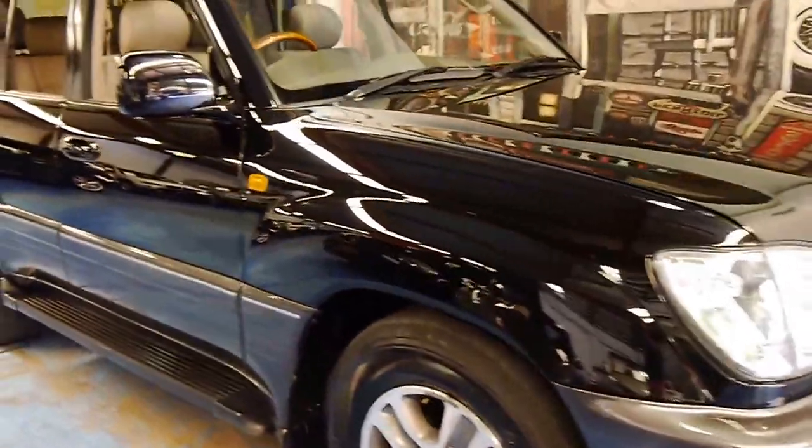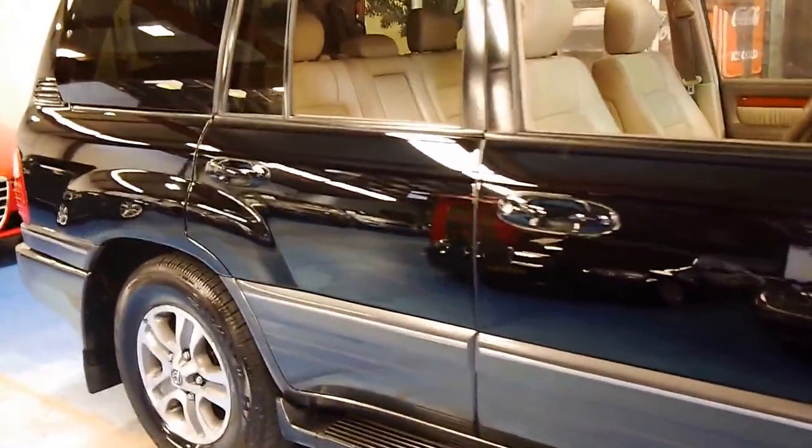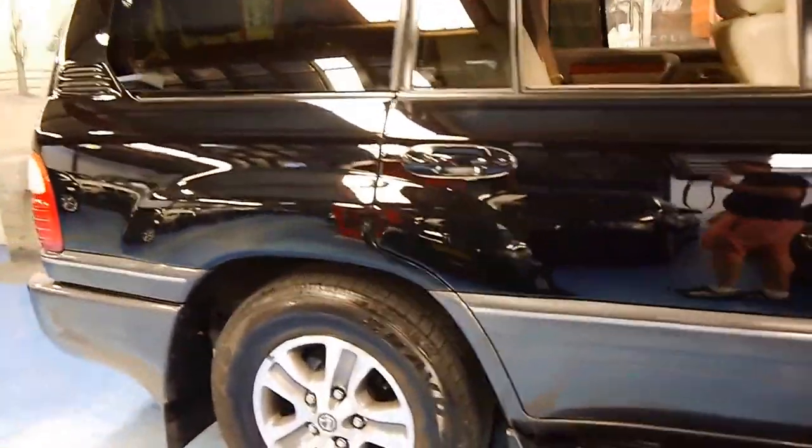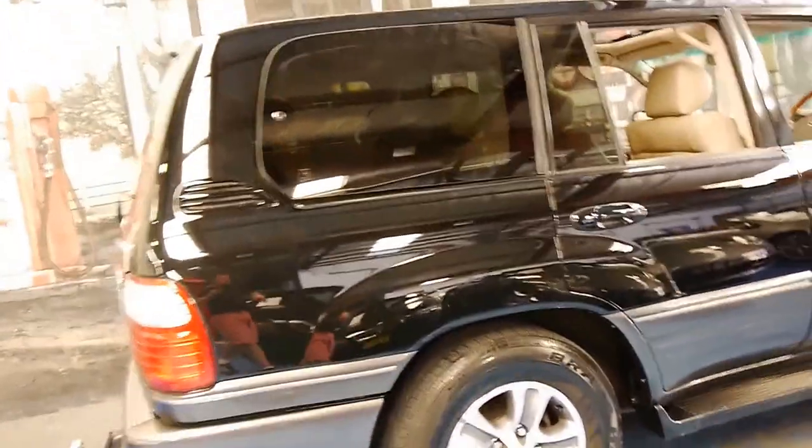Here we have a 2005 Lexus LX470. It's done just 99,500 kilometres from new and this car is in very good condition.